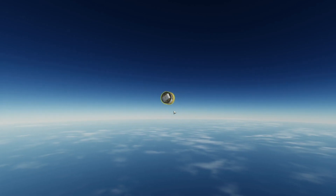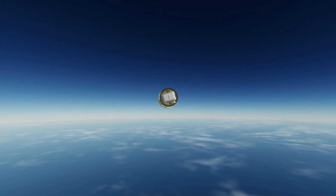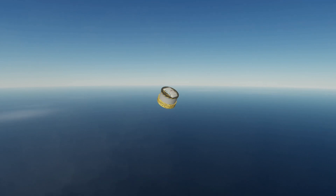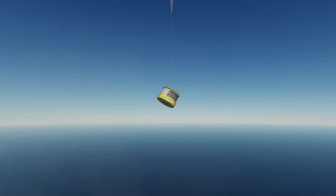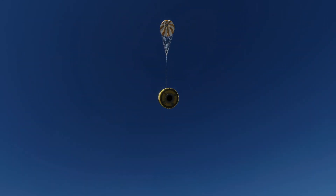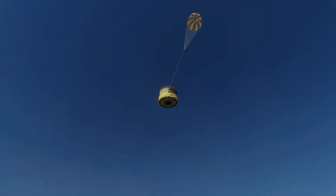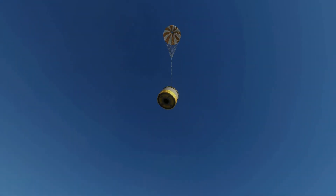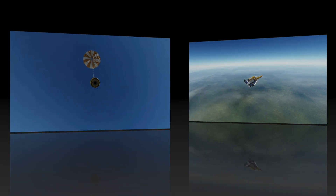Ham for sure didn't have a comfortable ride — he pulled 17 G's due to a malfunctioning escape system, which is incredible. I think I read somewhere he spent days walking around NASA headquarters greeting guests, but I couldn't really find that reference again so maybe I made that up. I did find out they eventually transferred him to a zoo, living out the rest of his days in boredom.